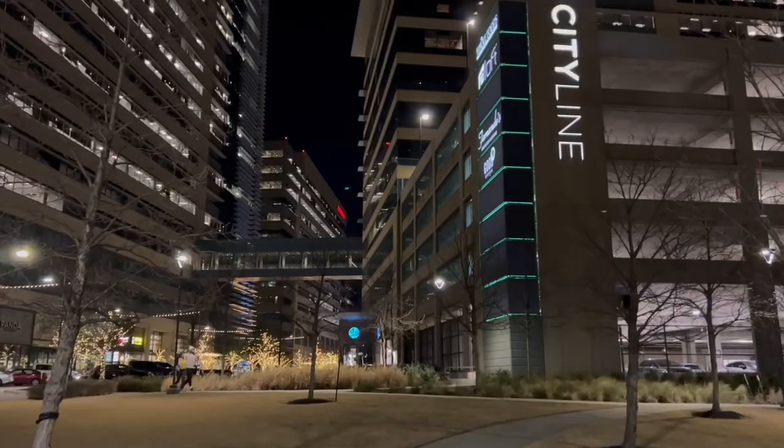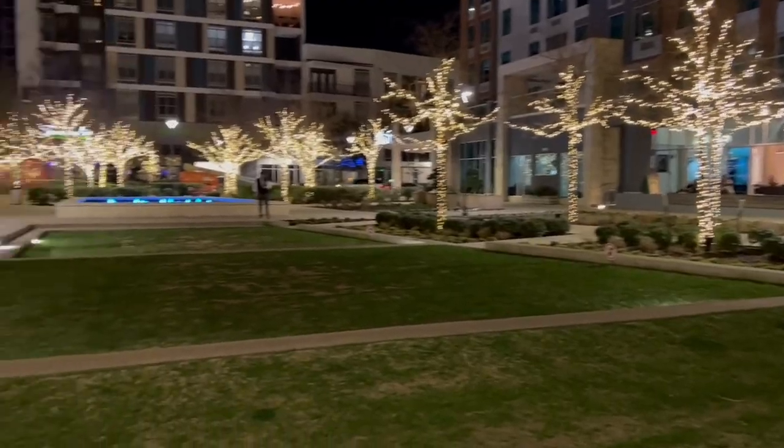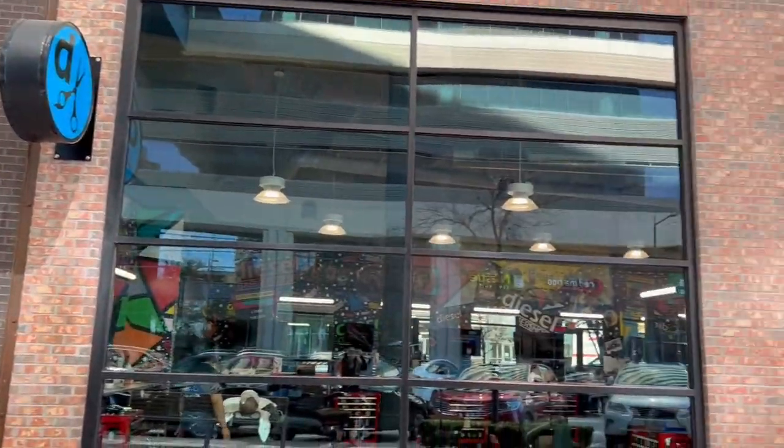Now we are at City Line, and City Line is such a great spot for nightlife, which is why I decided to show you guys at night — see how cool the lights are. It's very low key, great to bring your kids, and you can chill in the park area. There are patios and places to hang out or head inside — lots of great options.